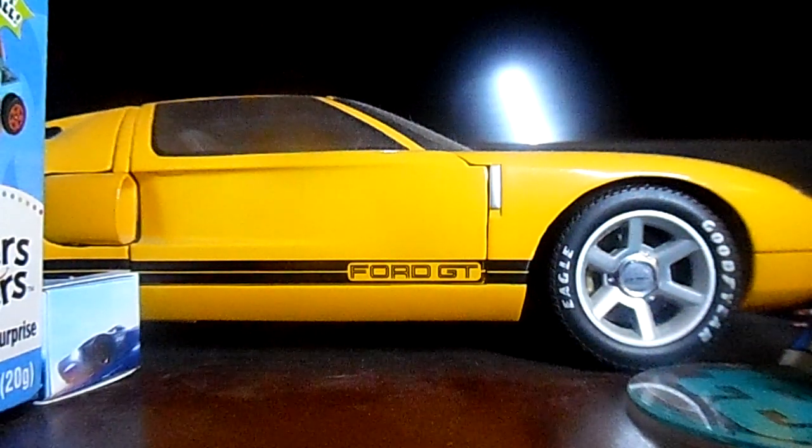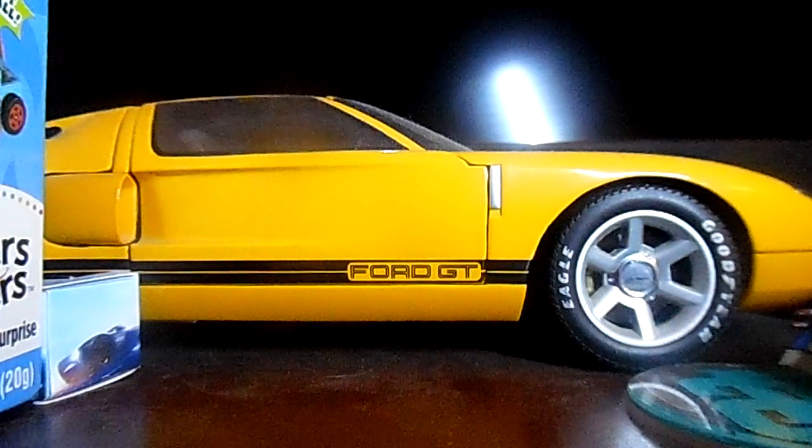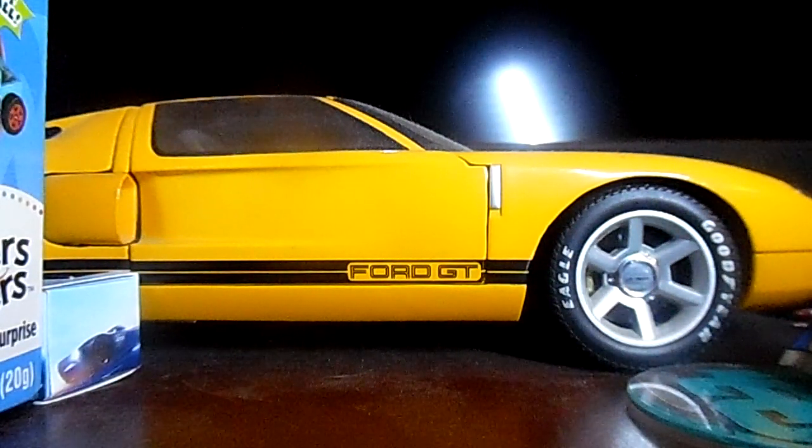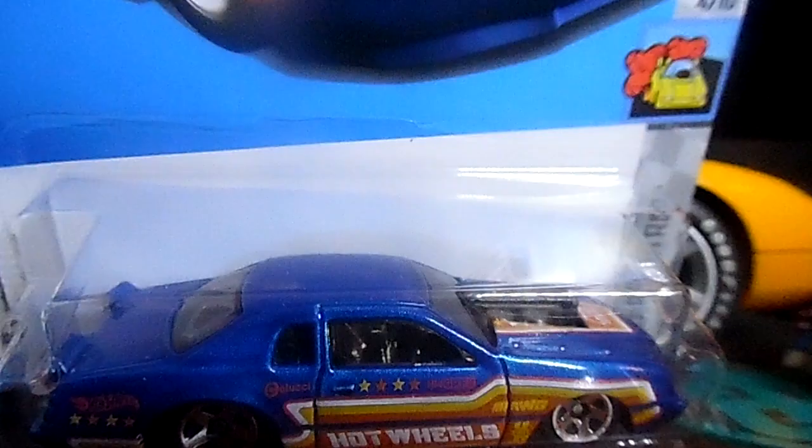I'm just going to say shorter and not say the whole name, but this is the blue Thunderbird. I showed the pink one before, but this one is a blue '86 Ford Thunderbird — full stock. Check it out. I love the details on this Thunderbird, it's awesome.